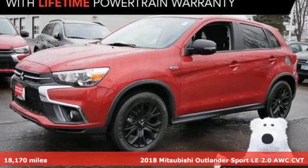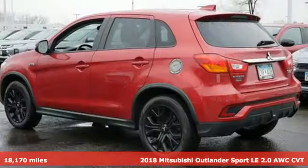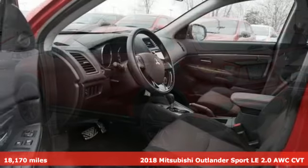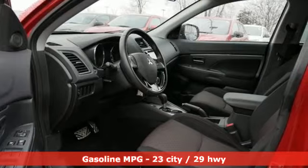It's a certified 2018 Mitsubishi Outlander Sport. You're ready for anything. Your vehicle should be too. With this Outlander Sport, it is.